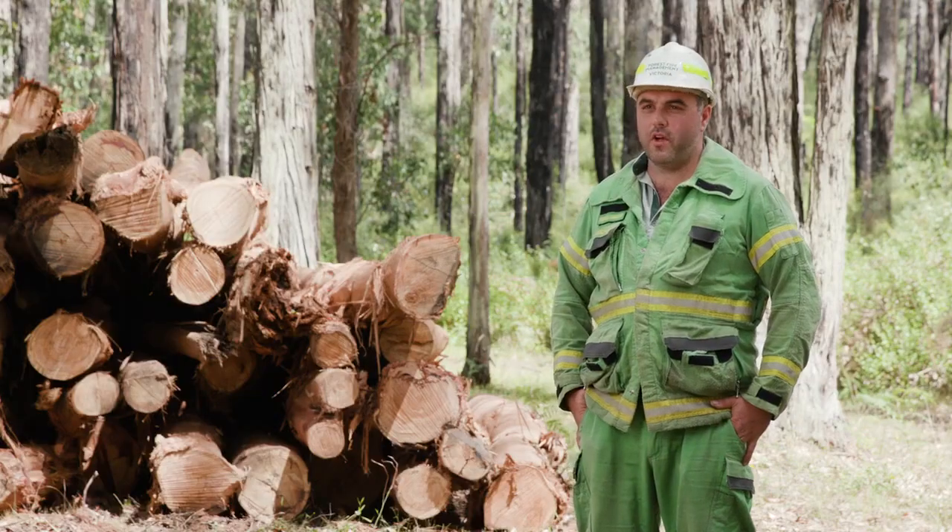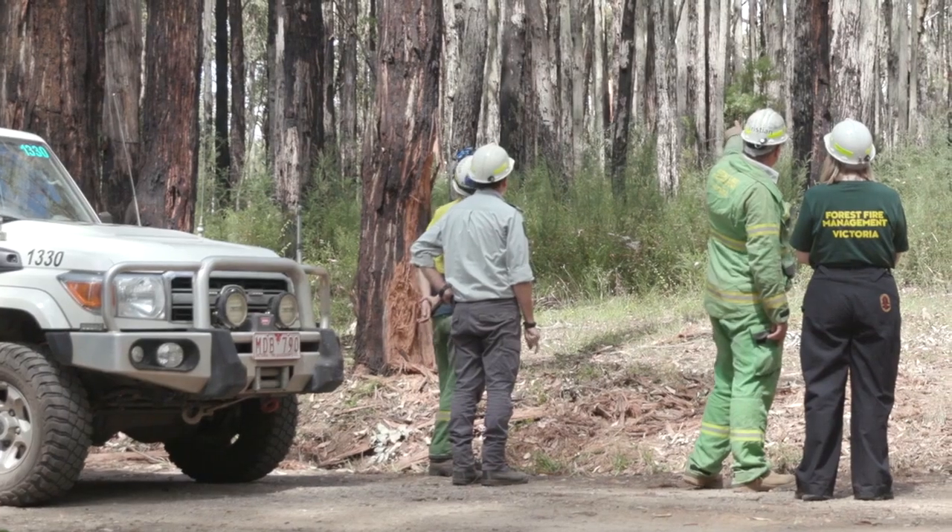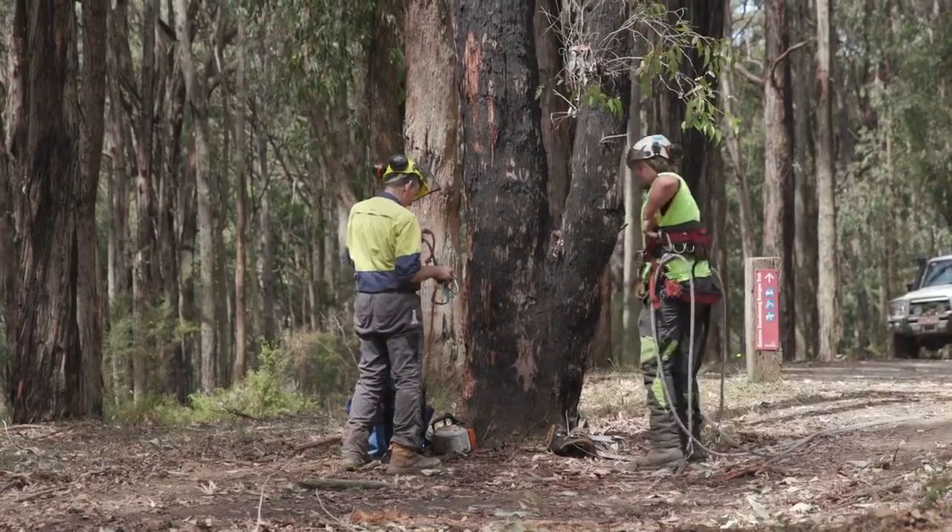To get Wrights Forest open, we've used our own staff and also engaged external contractors, focusing on that tree risk.